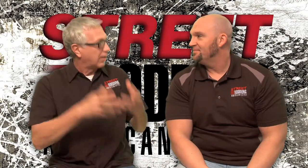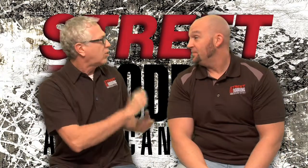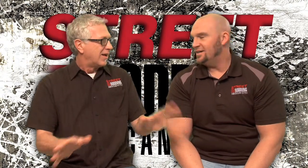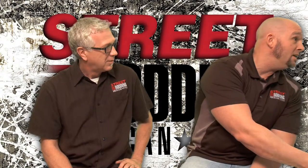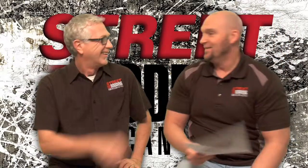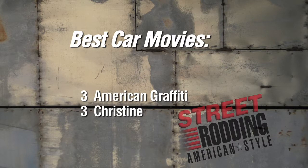So, what'd you think of my hometown? "Very cool. Any community like that could breathe and live street rodding." I saw you and Patricia doing a scientific survey — what did you come up with? "I have the results. The best car movie — tied for number three was Christine and American Graffiti. Number two was Smokey and the Bandit. And number one was Gone in 60 Seconds."